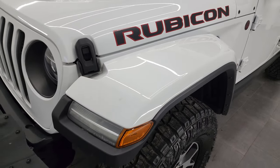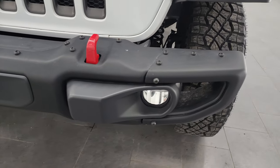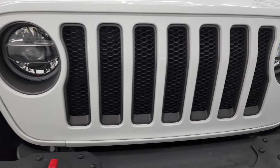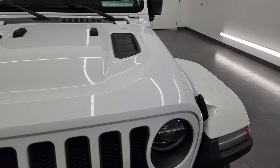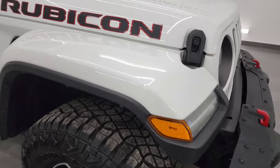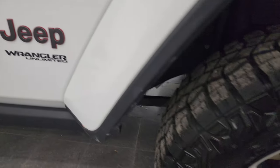The front fender is in nice shape — no scuffs or cracks. You get the metal bumper group on this one, LED fog lamps, LED headlamps, and LED running lights. I'm going to turn those on at the end of the video so you can see just how bright they are. The hood is in fantastic condition — no major dents or dings — and the passenger side front fender is in nice shape as well.